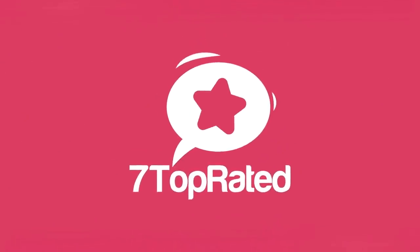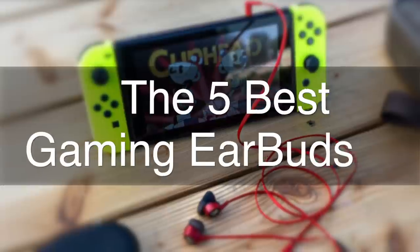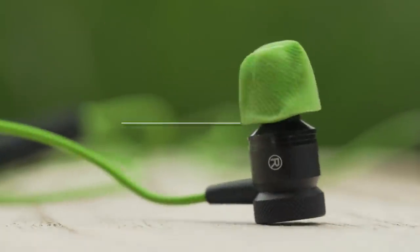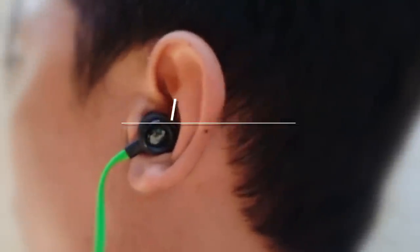Hey guys, it's 7 Top Rated, and in today's video we're going to check out the 5 best gaming earbuds on the market. This list was made based on our personal views, and are listed based on price, quality, durability, and more. To see prices and get more info about the products shown, be sure to check out the description below.